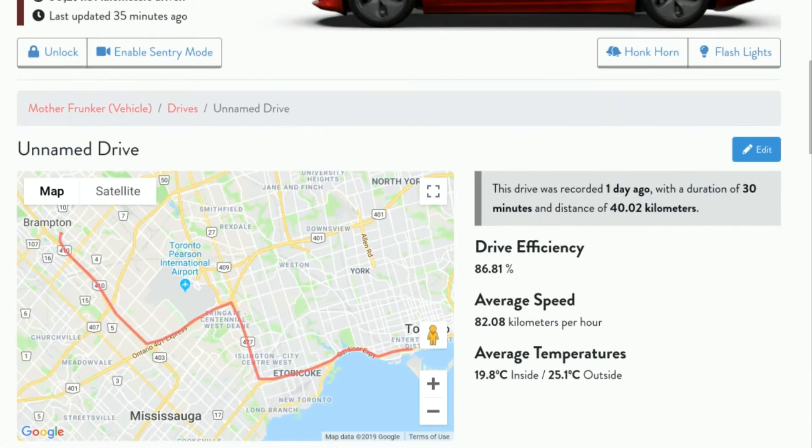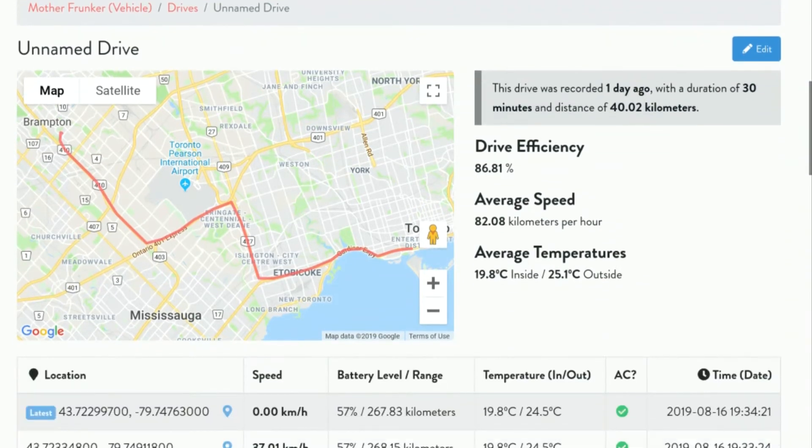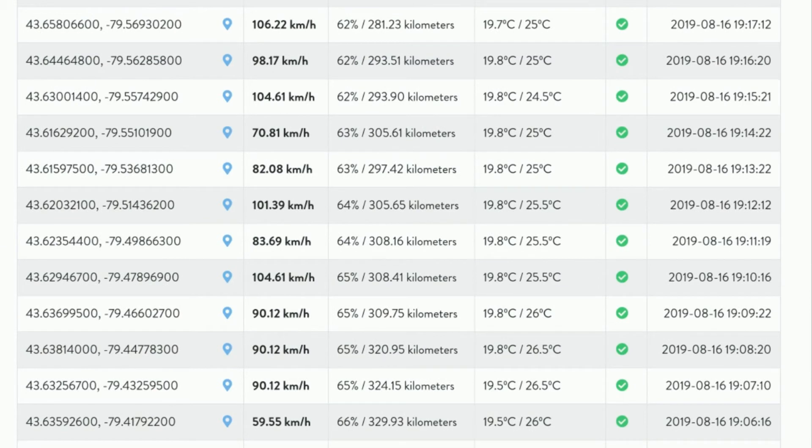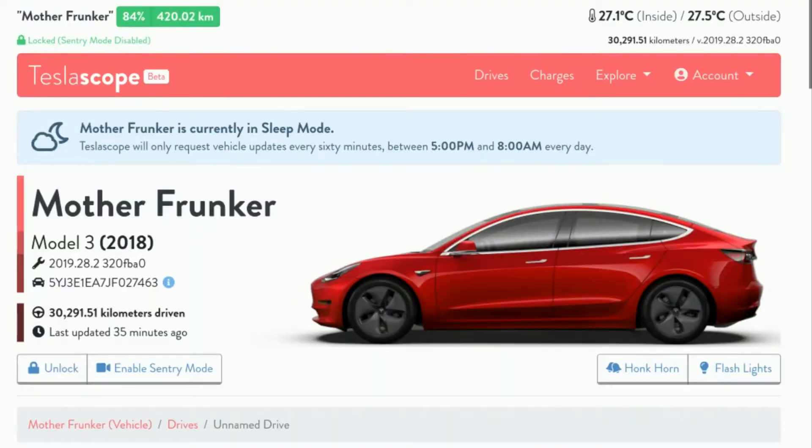If you click any one of these drives, it gives you your drive efficiency, your average speed, average temperature. It tells you this drive was one day ago with a duration of 30 minutes and a distance of 40 kilometers. If you scroll down, it tells you exactly at every point of the drive your kilometers, your battery percentage, temperature inside and outside, and all sorts of really cool information.